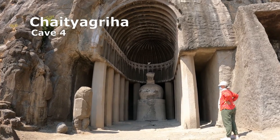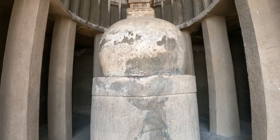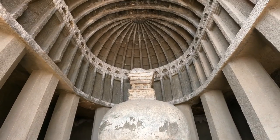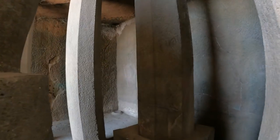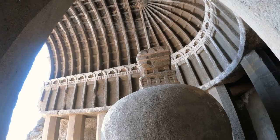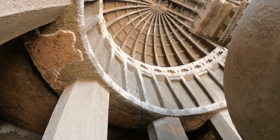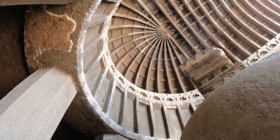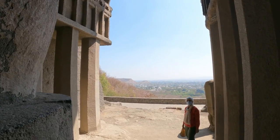This Chaitya is the only cave of the earlier Hinayana phase. A series of plain octagonal columns pass around the Dagobah at the rear. The austere cylinder of the Dagobah has a bulbous dome with a harmika and inverted pyramid on top. Stone ribs carved out of the vault are an imitation of wooden beams. The soft basalt entrance has collapsed, revealing its interior.